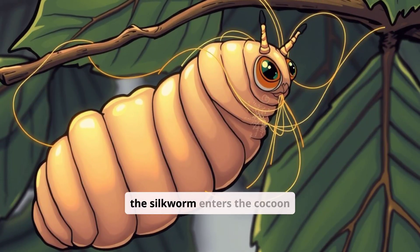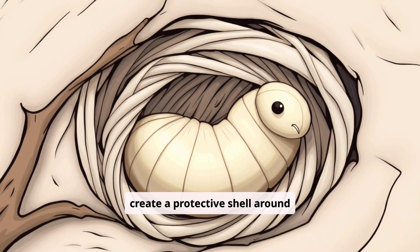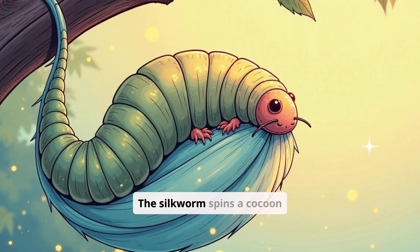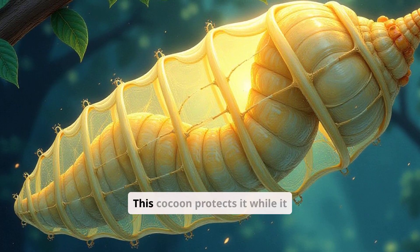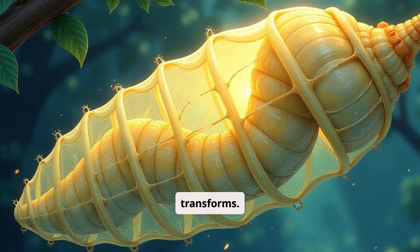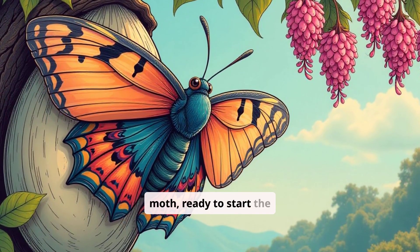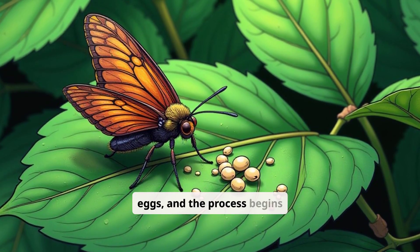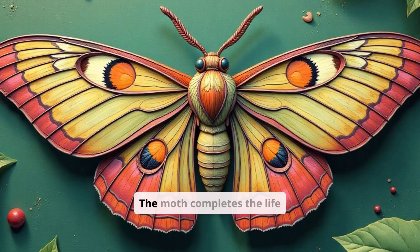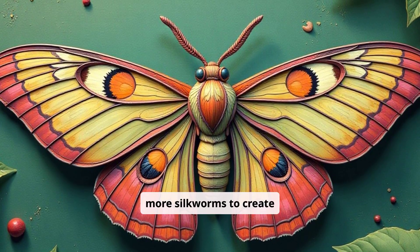After growing big enough, the silkworm enters the cocoon stage. It's time to create a protective shell around itself. The silkworm spins a cocoon made of silk, creating a safe and cozy home that protects it while it transforms. Finally, the silkworm emerges from the cocoon as a moth, ready to start the cycle all over again. The moth lays eggs and the process begins anew, ensuring that there will be more silkworms to create beautiful silk.